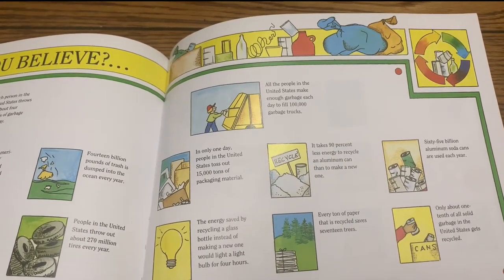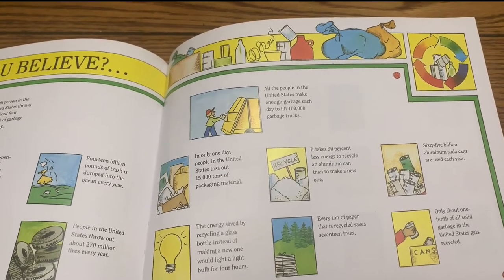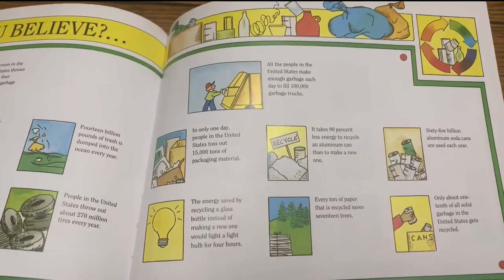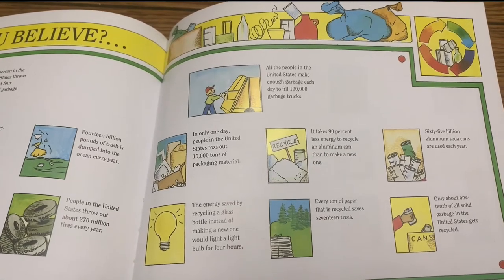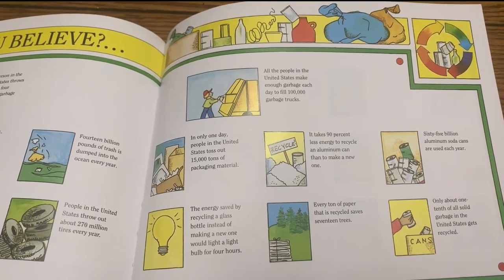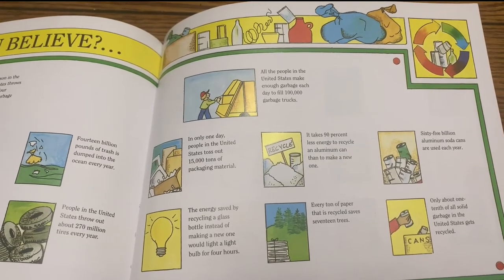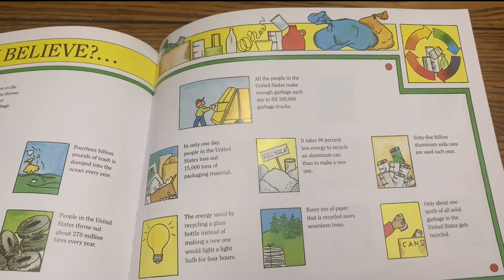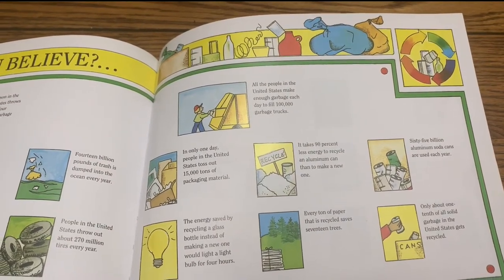It takes 90% less energy to recycle an aluminum can than to make a new one. 65 billion aluminum soda cans are used each year. The energy saved by recycling a glass bottle instead of making a new one would light a light bulb for four hours. Every ton of paper that is recycled saves 17 trees. Only about one-tenth of all solid garbage in the United States gets recycled.